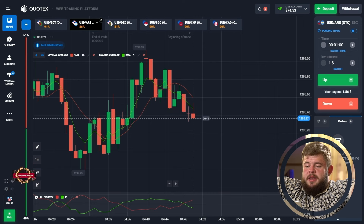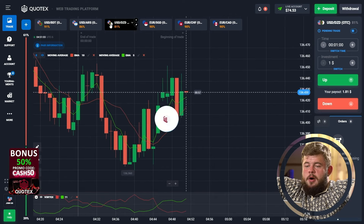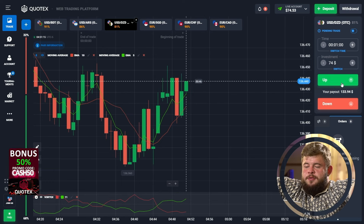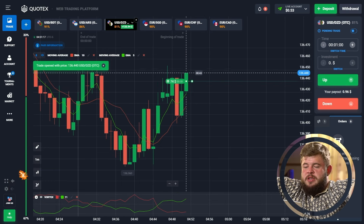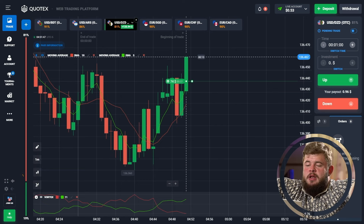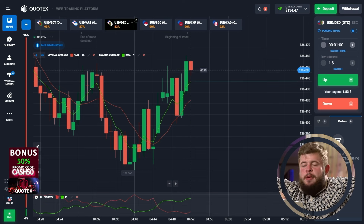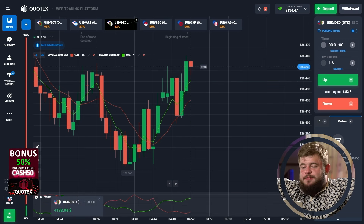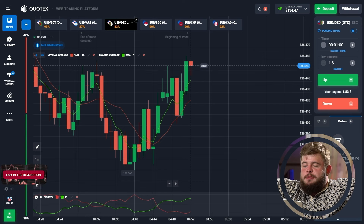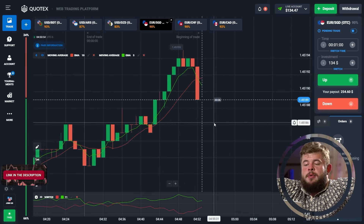We should continue growing our deposit — this is only the start of our trading session. Let's check USDDZE. I'm changing my investment to 74 dollars and opening a buy position. We have made a new high and we're continuing to grow. We're now around 134 dollars in the account. We're in an upgoing trend, however we have a short-term downgoing correction.